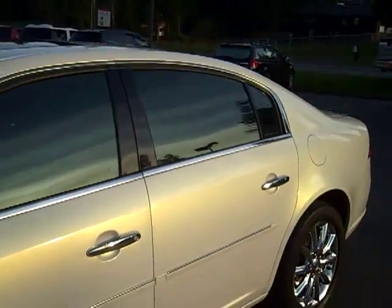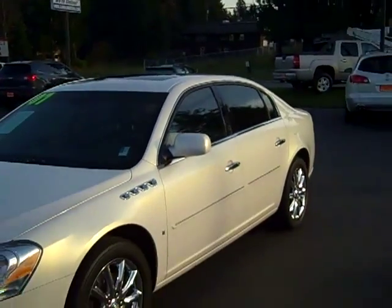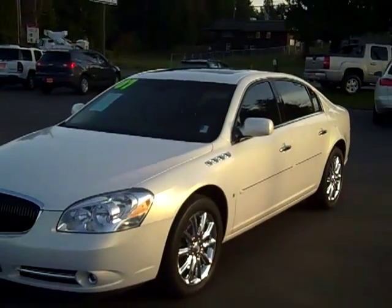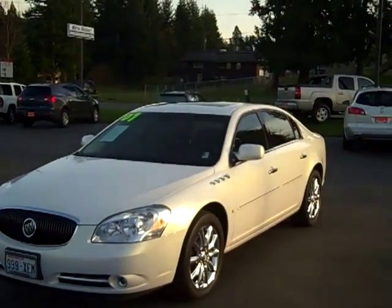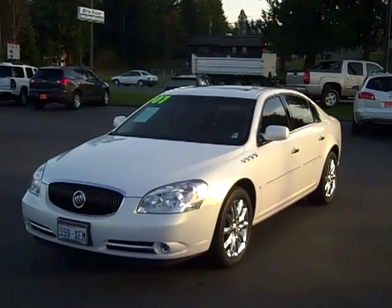Absolutely a gorgeous car in great condition. If you've got any questions about this car and want to come in, ask for Scott Ledford — he knows everything about this car, and we've got all the service records on file as well. Check us out online at www.gamblemotors.com or give us a call at 888-895-5648.